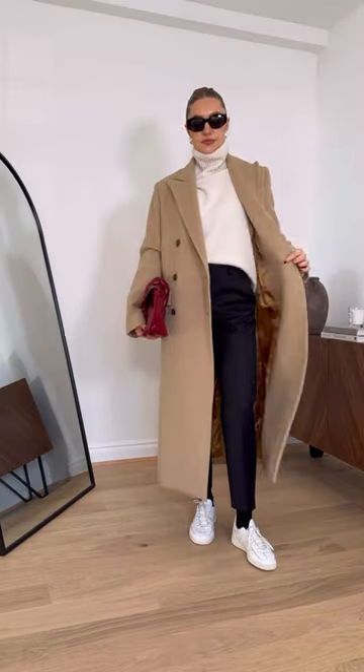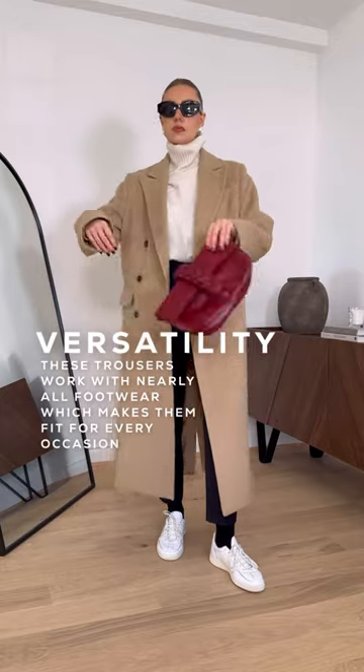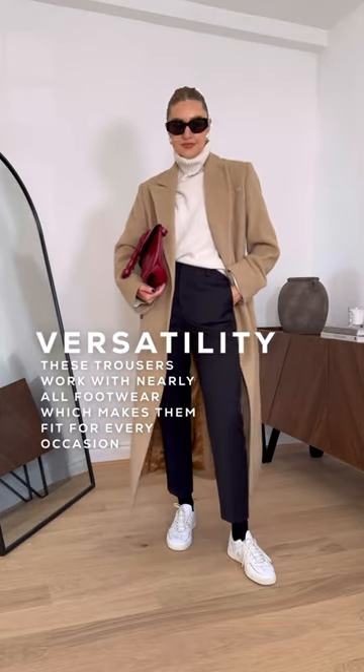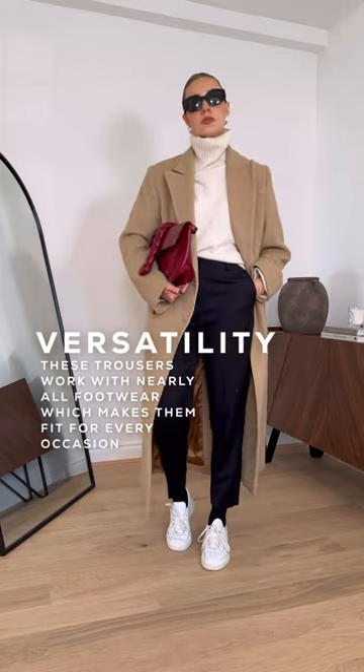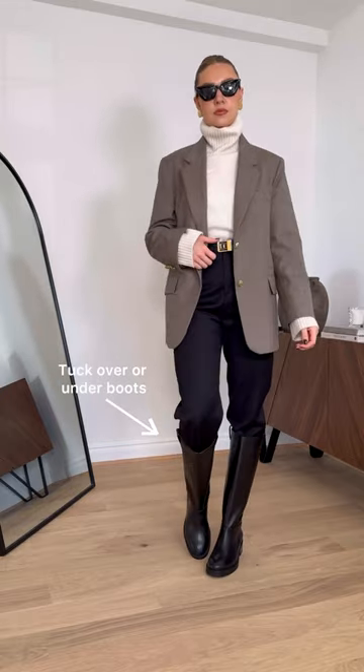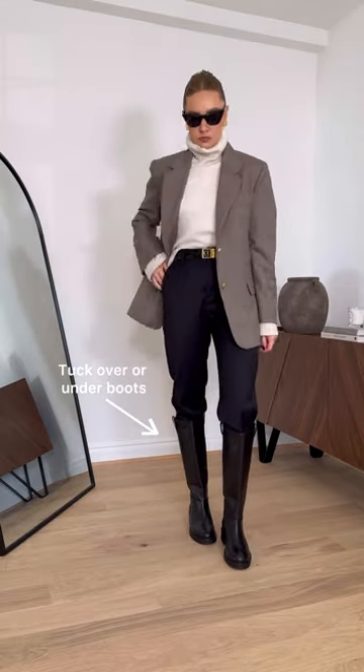In order for a product to be the best in its category, it needs to be versatile for nearly all occasions. The reason these trousers tick that box is because they go with pretty much every footwear. They work perfectly with trainers for a casual look, or flip it on its head and style them smartly for the office. And because the trousers aren't too baggy, they also tuck really nicely into longer boots.